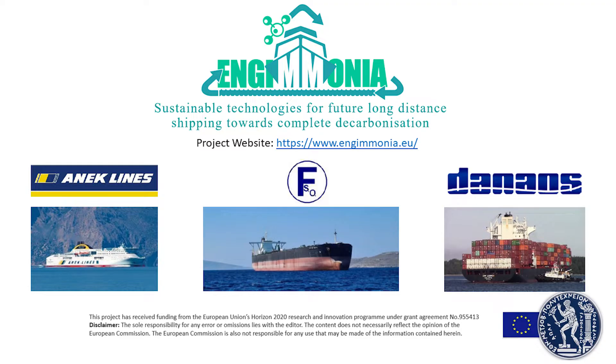In the very promising Horizon 2020 European project Engemonia, in which our laboratories are responsible for the scientific coordination of the project, the focus is the development of energy efficiency solutions and operational practices, providing assistance in the design and development of the organic Rankine cycle system.